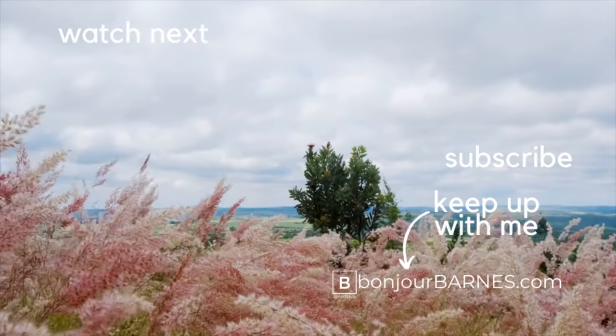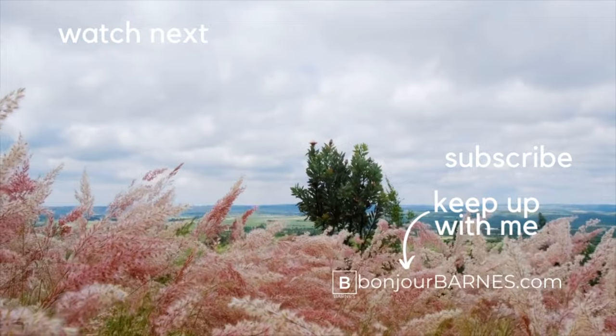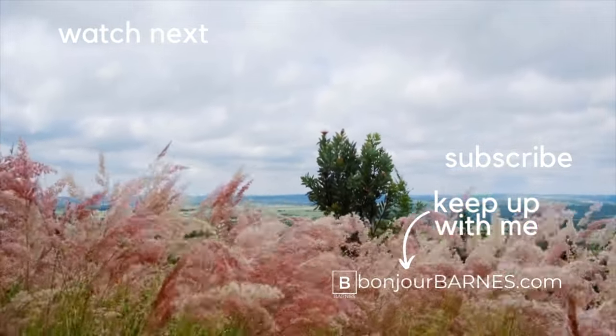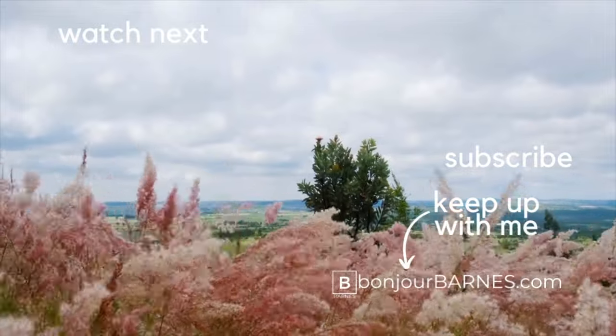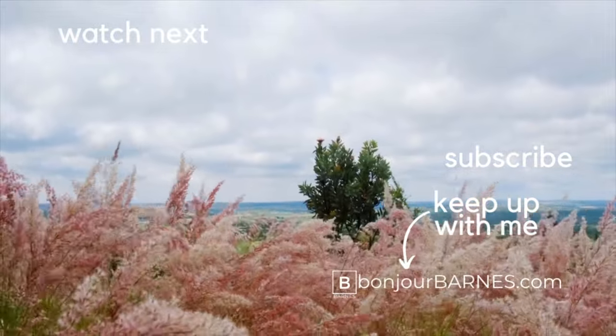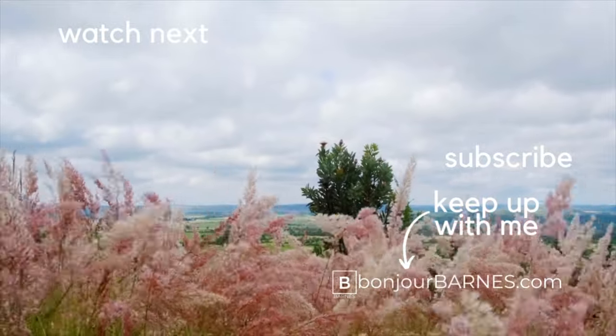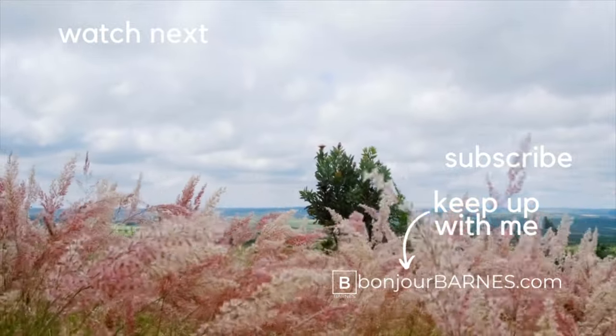A little bit of an expensive month so far — it's only halfway through, so we'll see how the rest of the month goes. That's going to be it. Thanks for watching and I'll see you in the next video. Bye.